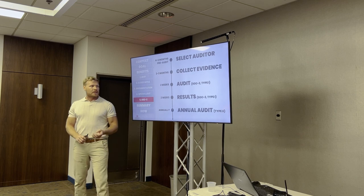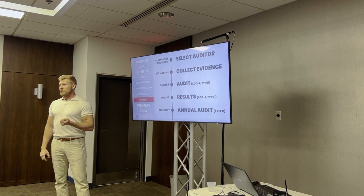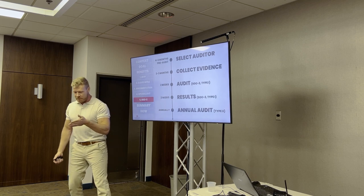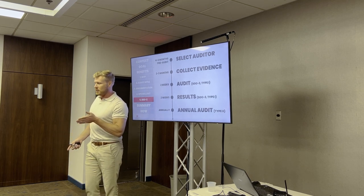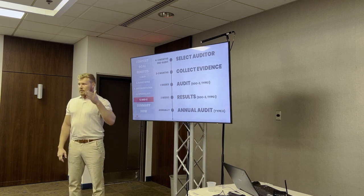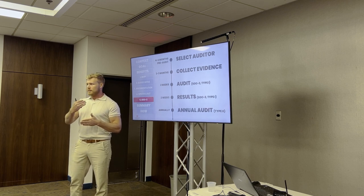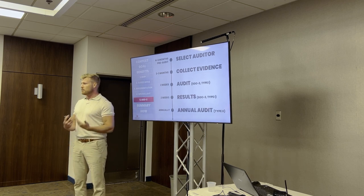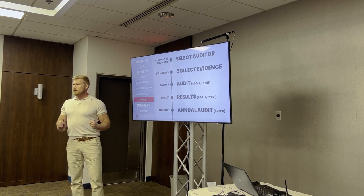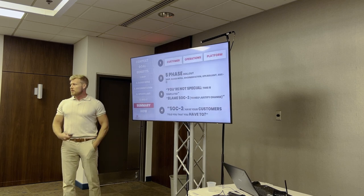One last note on SOC 2 because there's a lot of confusion: type one or type two? You may have customers say they need a SOC 2 type two — you do not, you need to do a type one first. Type one means point in time: as of now, I'm compliant. There's no way you could do a type two because yesterday you weren't doing any of these things — that's why we're building the security program right now. Your customers will be pragmatic and understand this; just explain that you're compliant as of this date. Annually after this you'll do a type two. I've never seen a case where doing this once a year doesn't cover it.